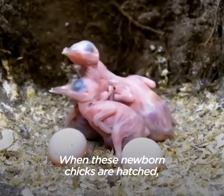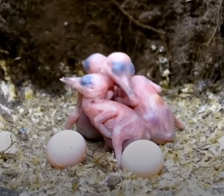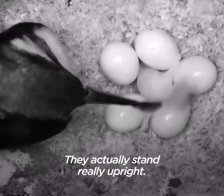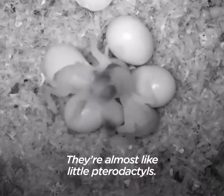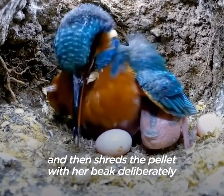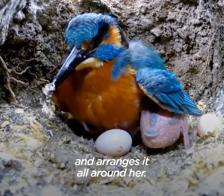When these new hatchlings are hatched, they're bald, they're pink. They actually stand really upright — they're almost like little toad apples. She throws the pellet and then shreds it with her beak deliberately to make a little bed and arranges it all around her.